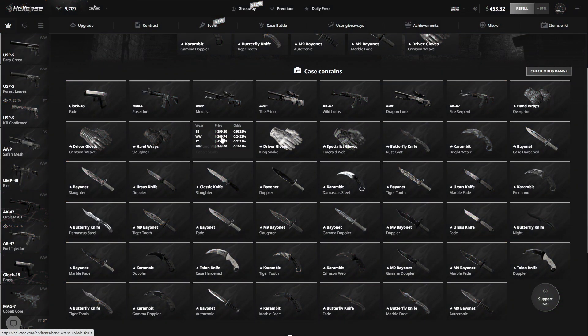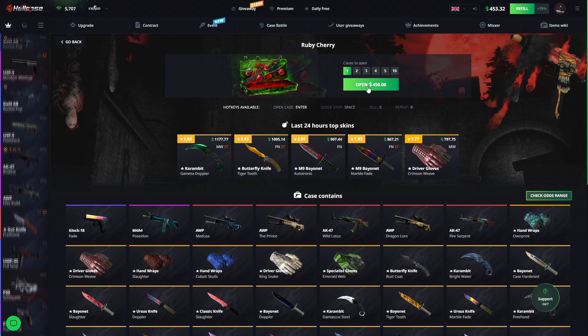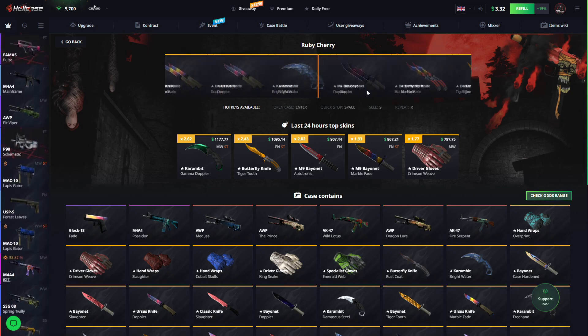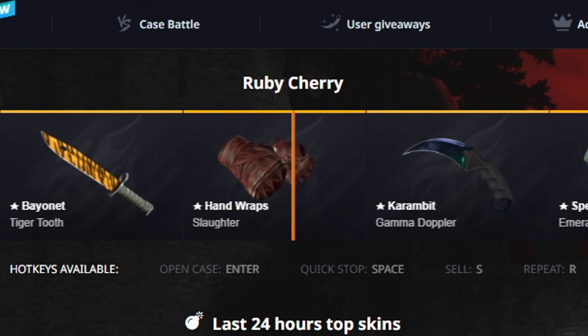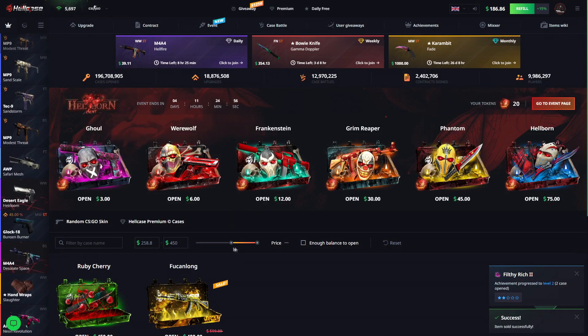Without further ado, let's start off by opening the Ruby Cherry. This is my second time opening this case — first time I got a Prince, so let's hope we can get lucky again. Come on, give me something good... these are not good. It could be $500, I hope it's $500, but it's $183 — and that is a super big rip.